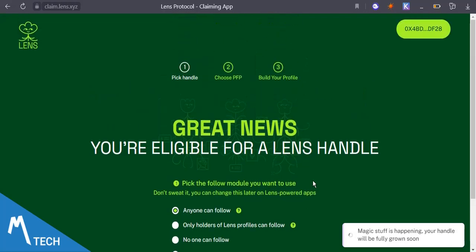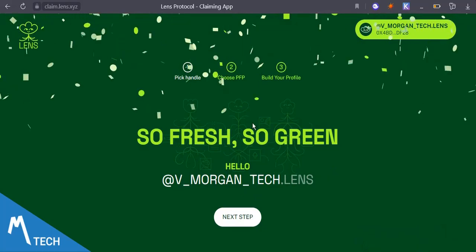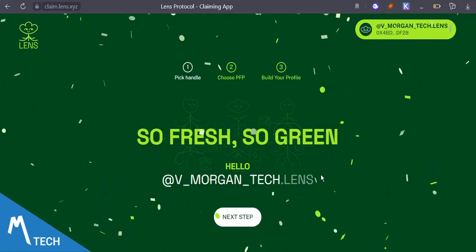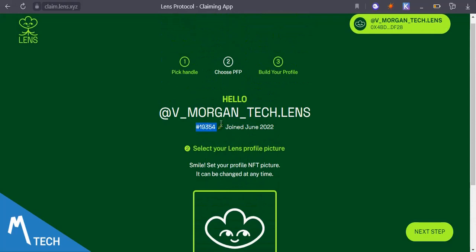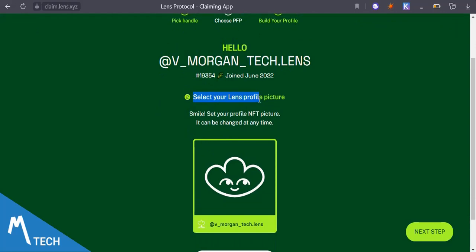Lens is a social media protocol — it's Web3 in itself. Fresh, so green — hello vmorgantech.lens! Beautiful. I'll go next. This is my profile ID. I joined June 22nd, and actually my birthday is June 24th, so this is my month.